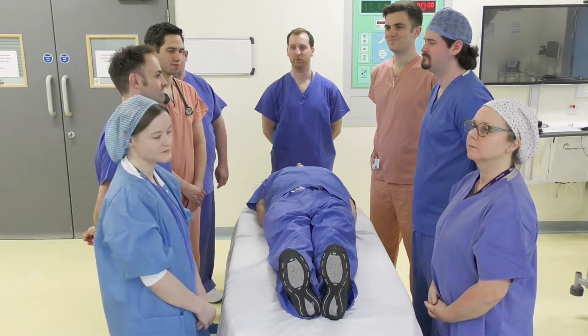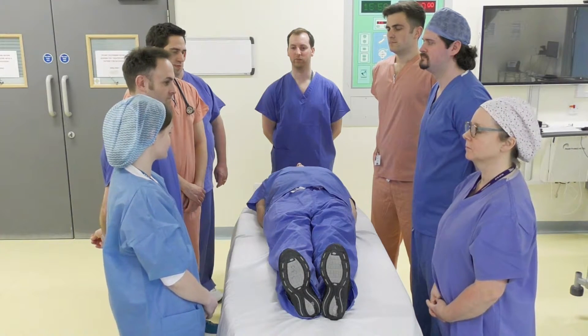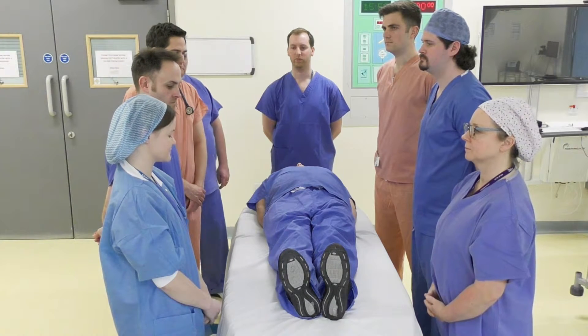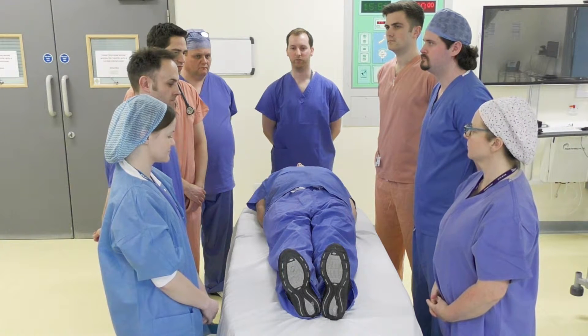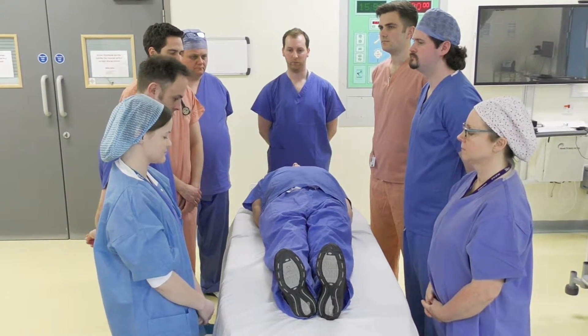Preparing the patient. Have all the lines been sited for the patient, including an FMS? Yes. Is the patient sedated and paralysed? Yes. Is the patient on 100% oxygen? Yes. Are the blue ITU tapes in situ? Yes. Has the NG been aspirated? Yes.